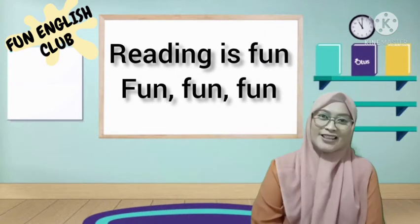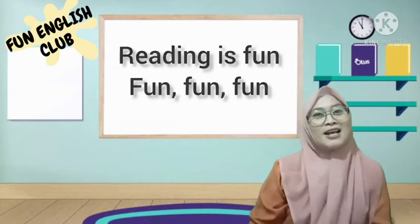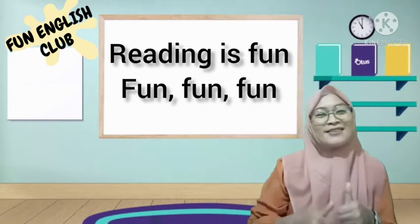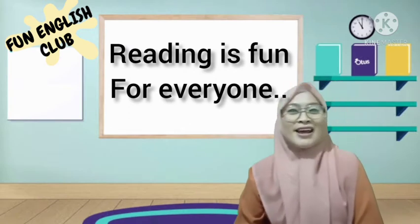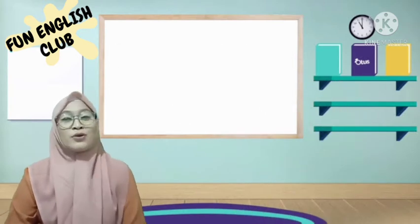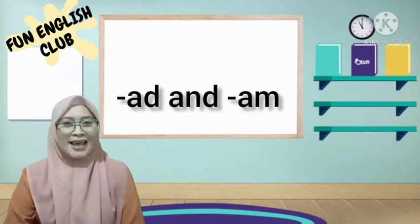Let's sing a song together: Reading is fun, fun, fun, fun! Reading is fun for everyone! Reading is fun, fun, fun, fun! Reading is fun for everyone! Today we're going to review family words.